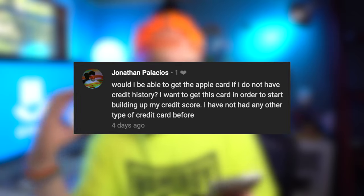Would I be able to get the Apple Card if I do not have credit history? I want to get this card to start building up my credit score and I have not had any other type of credit card before. People in my comments section are actually saying that they got approved for the Apple Card with no credit, and this was their first card ever — but because they didn't have a credit score, they were only able to have a $250 maximum credit limit. So if you have zero credit and you're starting from nothing, you can only spend up to $250. You should be able to get an Apple Card. If anyone else has experienced something differently, please let me know in the comments.